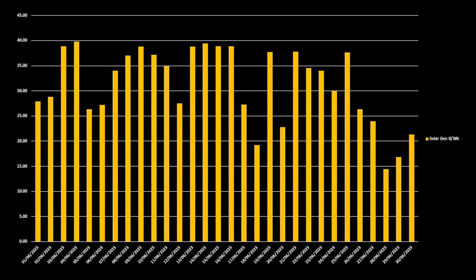In June, we saw over 900 kilowatt hours of generation — our highest generation figure to date. Overall, we averaged 31 kilowatt hours of generation per day, and on 13 days we generated at least 35 kilowatt hours. For the month in total, we saw 937 kilowatt hours of solar generation. Our worst day was the 28th of June, where we still generated 14.4 kilowatt hours. Our best day was the 4th of June, where we generated just shy of 40 kilowatt hours with 39.8 kilowatt hours.